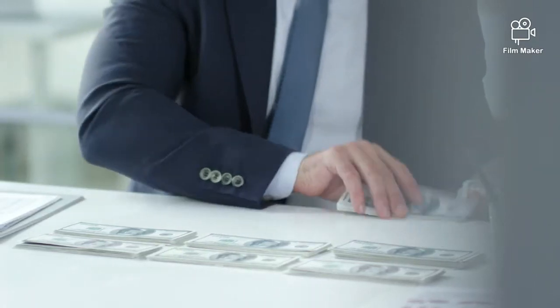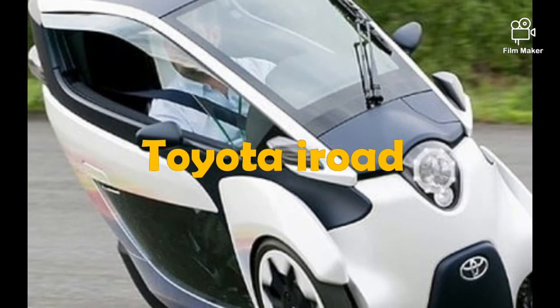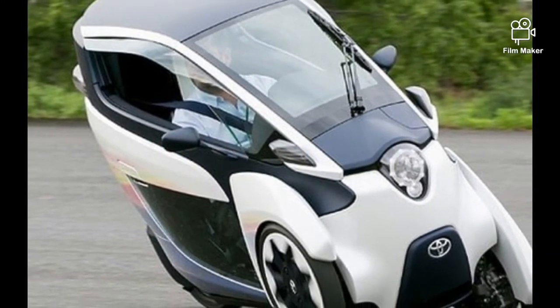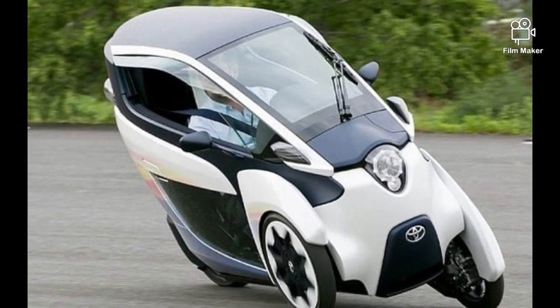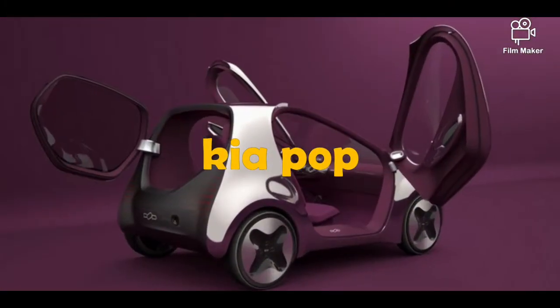Number 10: Toyota i-Road. With only one seat and three wheels, the i-Road is a cool combination between a motorcycle and a car, with an interesting steering mechanism that leans according to the road and speed.